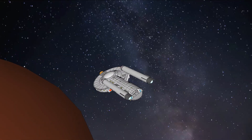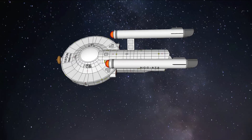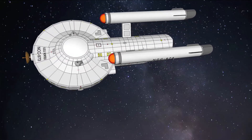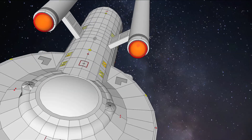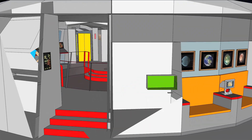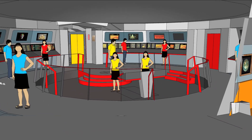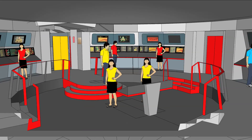I envision the Sparrow as a predecessor to later science vessels, sort of a proto-nova class. The Sparrow-class might serve other mission profiles such as a training ship, supply or express courier, diplomatic transport, or covert surveillance vessel. The captain and four senior officers enjoy private quarters and bathrooms.